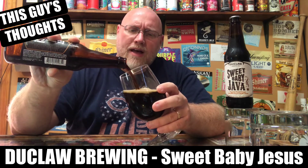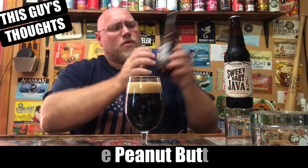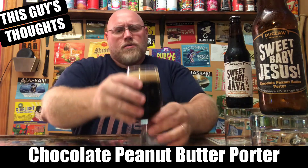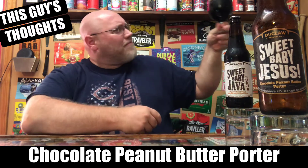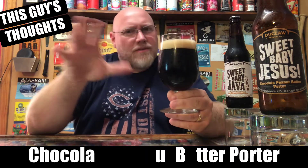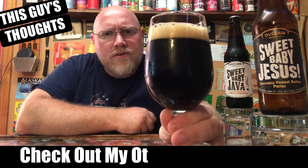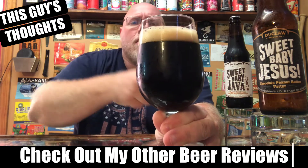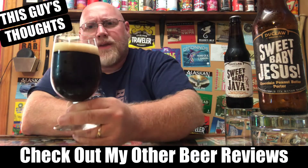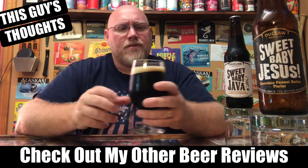It's got a nice light brown to tan head on top of it. Setting the Sweet Baby Jesus bottle up there for you — as I was pouring it in the glass it had a reddish dark brown tint to it, but it does come across as very dark, almost black in the glass. Just about a finger of head on top — a light brown, tannish colored head.